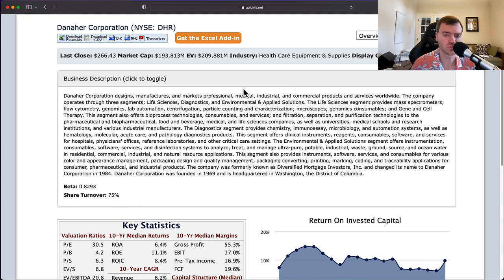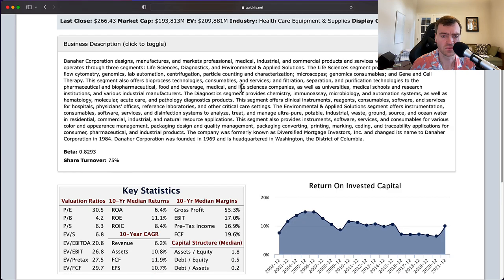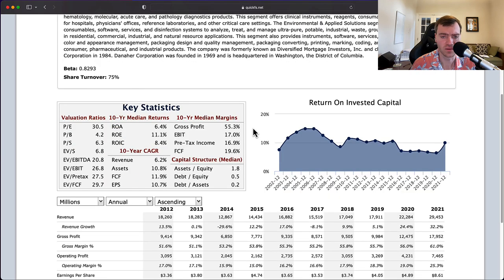You'd expect high margins and a moat, and we'll see if that plays out in the numbers. One caveat of a good industry and a good business is 20 straight years of profits — or at most one year of loss in the last 20 years — and Danaher has that. They've been profitable every single year from 2002 to 2021. There is some cyclicality: it peaks in 2006, comes down to a bottom in 2009, and goes back up.